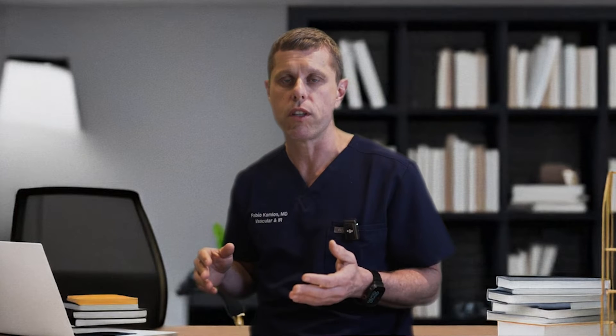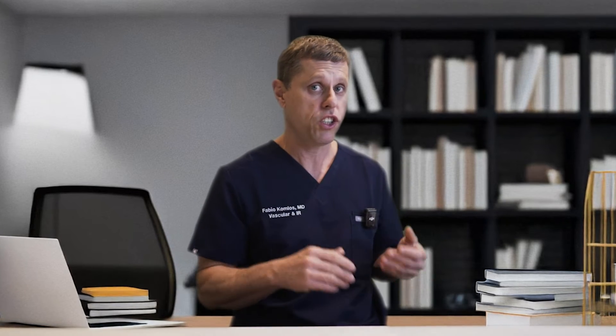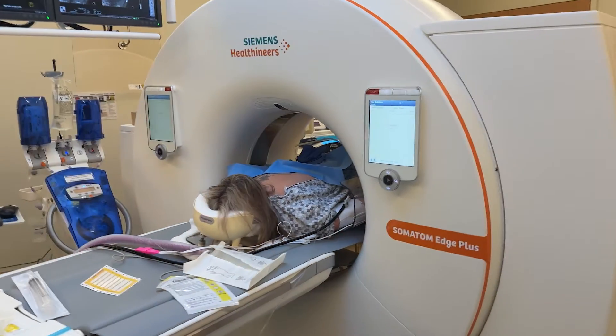This freezing process cuts off the blood supply to the tumor and destroys the cellular structure. After a few freeze-thaw cycles, the cancer cells will die. Cryoablation is most commonly recommended for patients with small renal tumors — typically less than 3 centimeters — and many studies show it is as effective as surgery for those tumors. Although the success rate is smaller for tumors greater than 3 centimeters, we generally prefer surgery for those. Every case is different, and you should discuss this in detail with your urologist and interventional radiologist.